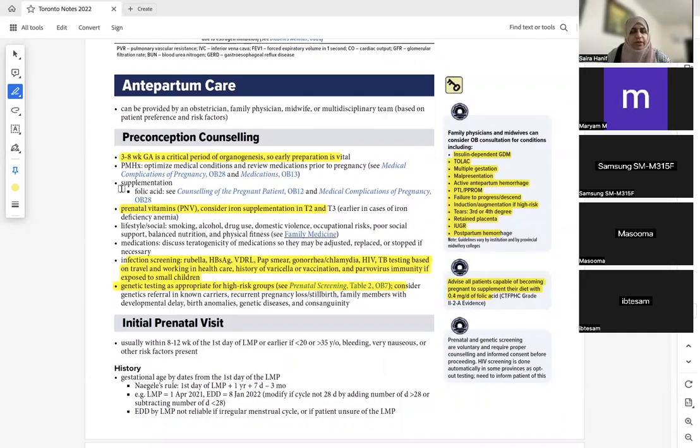If a woman is coming to you for the first time — either her first prenatal visit or she's coming before pregnancy for counseling — we have to start her on prenatal vitamins and folic acid. If they don't mention she's already taking folic acid, we always start her on it.